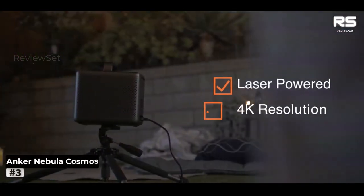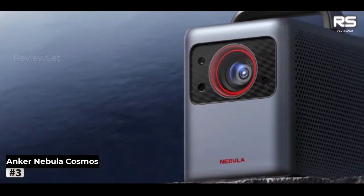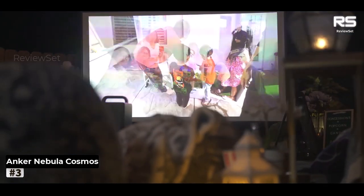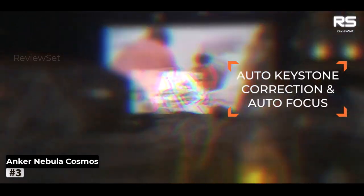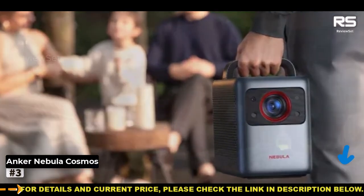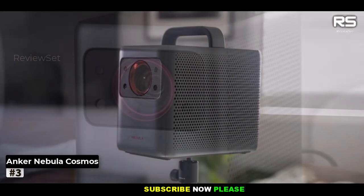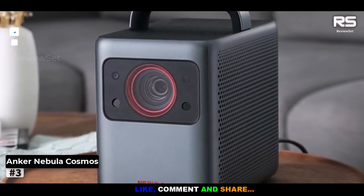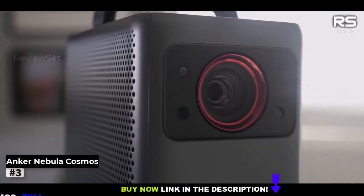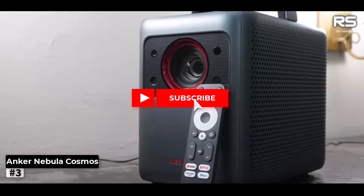Number 3: Anker Nebula Cosmos Laser 4K. The Anker Nebula Cosmos Laser 4K transcends the ordinary realm of compact projectors. It boasts a remarkable brightness level peaking at 2,400 lumens, which proved more than sufficient during our rigorous testing for a moderately lit environment. The laser lamp technology it employs further elevates the visual experience, delivering high-quality images that truly pop. With dimensions of 26 x 22 x 15.5 centimeters and a weight of 4.8 kilograms, it strikes a balance between staying put in your living room and being easily transportable. A noteworthy limitation, however, is its lack of onboard battery power.